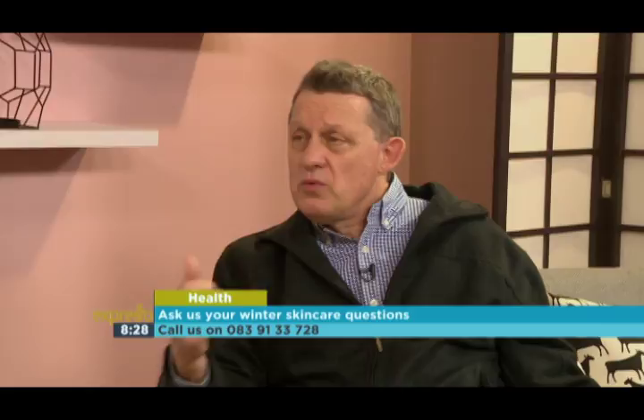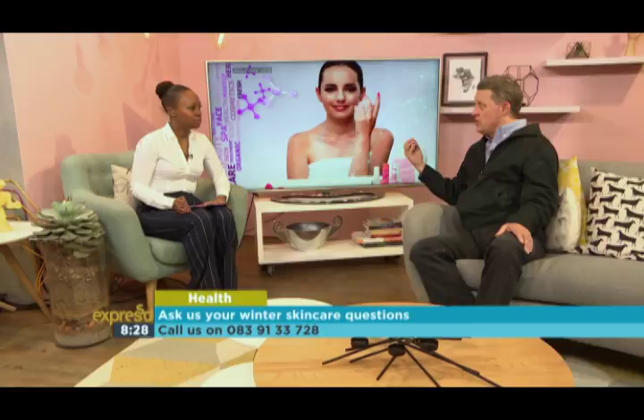Should we treat our skin differently when we're in Cape Town or Joburg? Definitely. In Joburg the humidity is lower, the skin is drier. You want to use a lip balm, a milder soap, a milder cleanser, and maybe a richer moisturiser. Can I use olive oil on my skin? Olive oil contains linoleic acid and actually that might be irritating on the skin. Olive oil is fine to drink, but I wouldn't apply it to your skin.